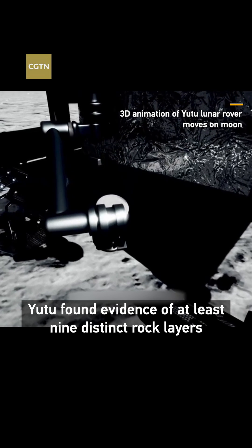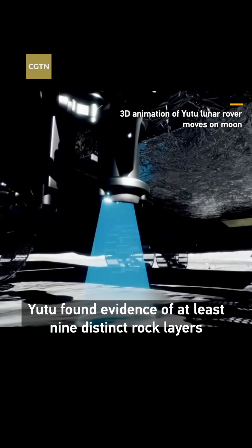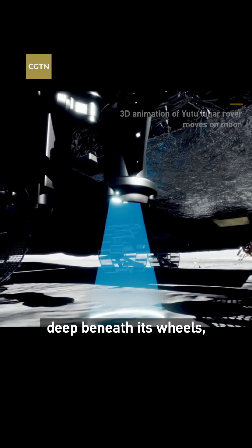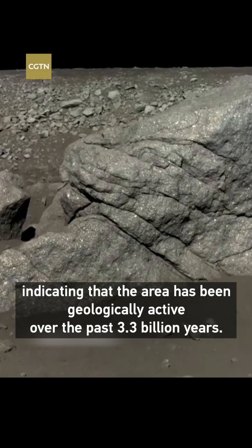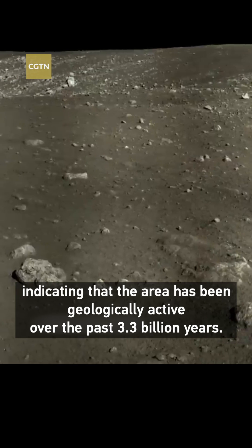Yutu found evidence of at least nine distinct rock layers deep beneath its wheels, indicating that the area has been geologically active over the past 3.3 billion years.